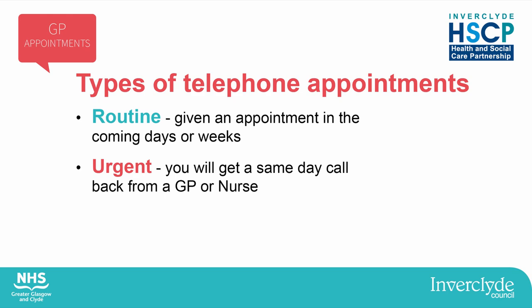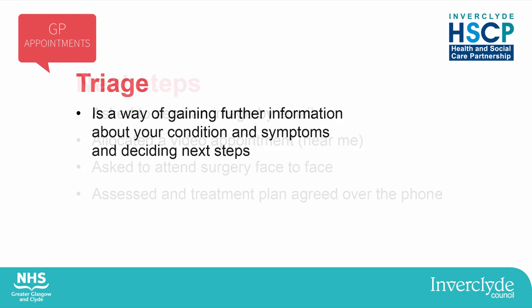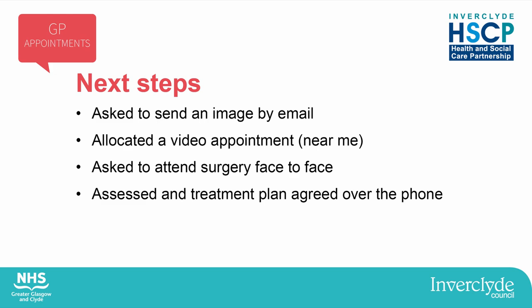For routine appointments, you'll be given an appointment in the coming days or weeks when the GP will phone you. If your problem is more urgent, you'll get a same-day call back from the GP or nurse. One of our clinical team will call you back to triage your call. Triage is a way of giving further details of your condition and symptoms to assess you and make a decision about the next step. You might be asked to send an image by email to allow the GP to have a closer look at your condition, for example if you have a rash.